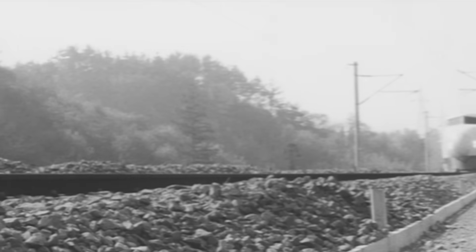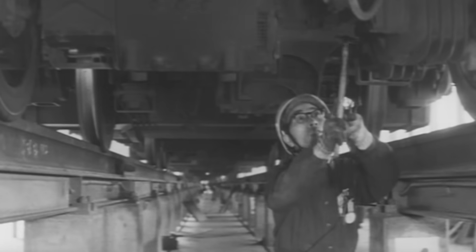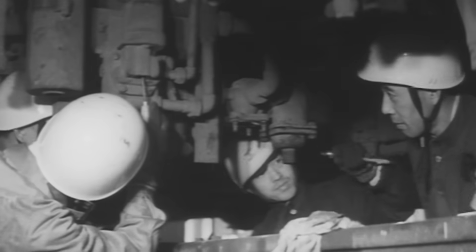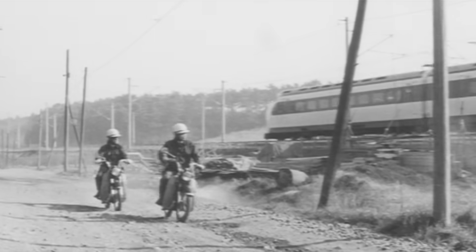Japan has long been at the forefront of train technology. After opening their Tokyo to Osaka Shinkansen line in 1964 — the world's first high speed train — they immediately began exploring ways to reduce the 4 hour journey to under 1 hour. Starting in the 1970s, Japan Airways and the Japanese Central Rail Station constructed a 7 kilometre testing track in Miyazaki. They began with prototypes reaching speeds of 60 kilometres per hour in 1972, and by 1975 had developed trains capable of reaching up to 411 kilometres per hour.